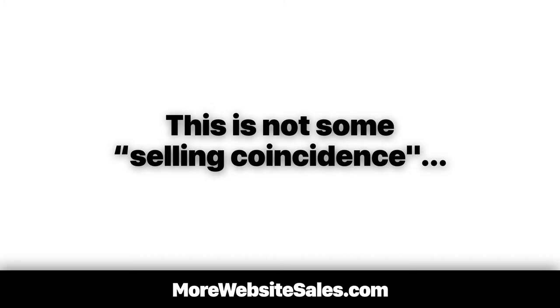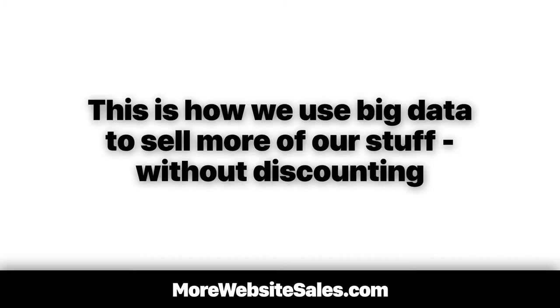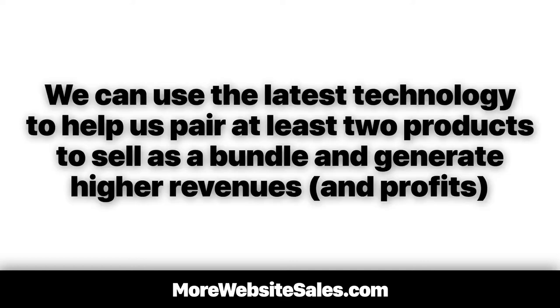This is not some selling coincidence. This is how we use big data to sell more of our stuff without discounting and without violating people's privacy. Even better, we can use the latest technology to help us pair at least two products to sell as a bundle and generate higher revenues and profits.